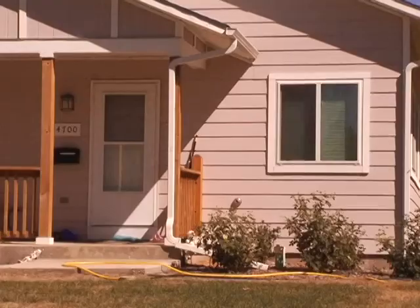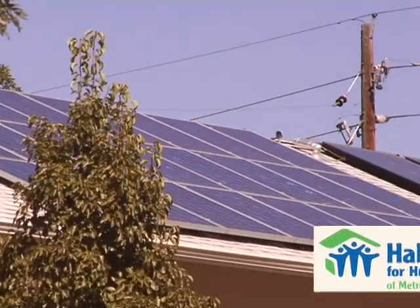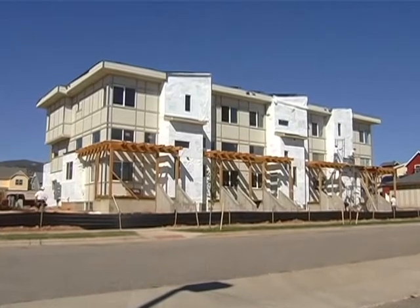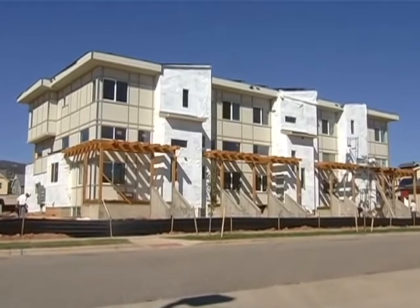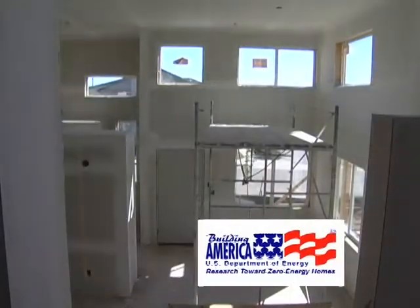When you have an inefficient home, it's literally dollars just being burned up the stack. Keeping energy costs down is critical when it comes to affordable housing. That's why NREL offers guidance and training to help Habitat for Humanity build green — if they can build a very efficient house, those low-income occupants have that much more chance at success. This innovative research is touching the lives of homeowners nationwide through a partnership between NREL and the Department of Energy's Building America program.